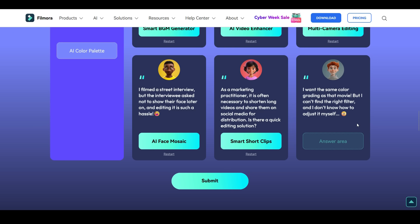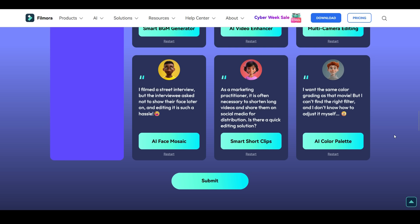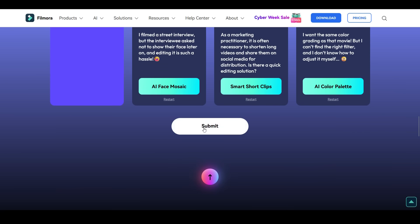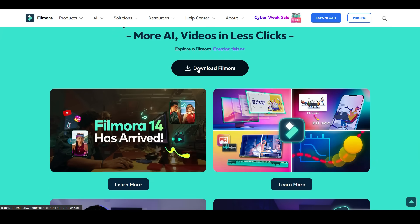'I want the same color grading as that movie but can't find the right filter and don't know how to adjust it myself' — use AI Color Palette. After answering all these questions, click Submit and you've won 7 days of Filmora 14 license. Download Filmora and try it today.